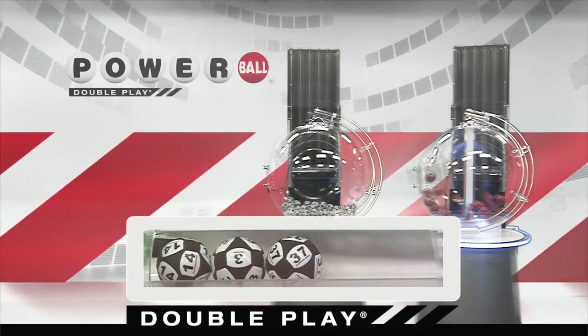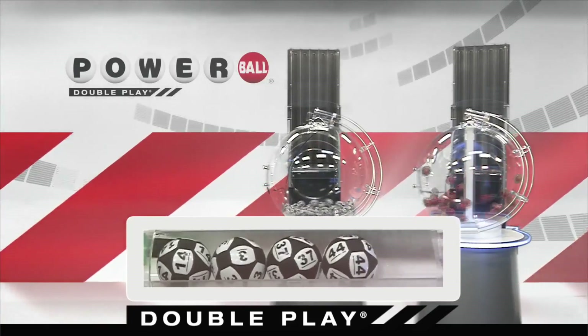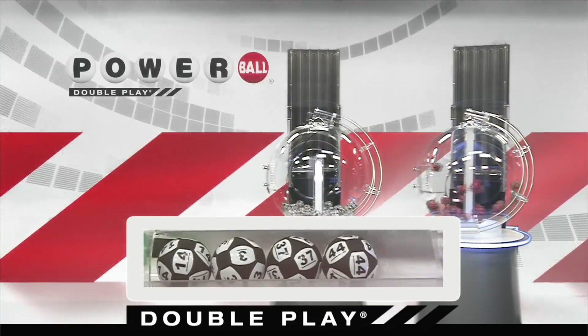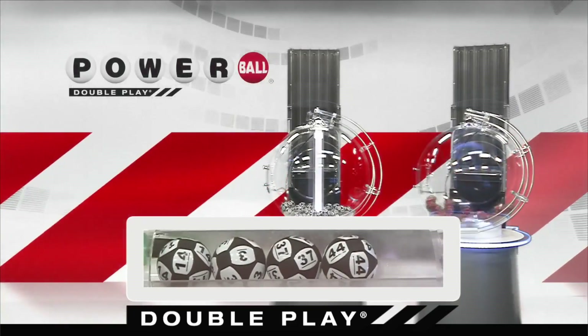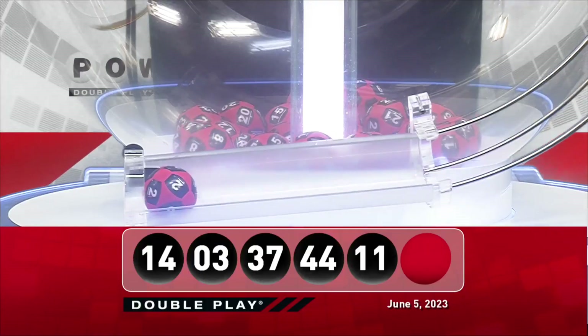And that's followed by 44. And we're gonna round it out with 11. Now, for your winning DoublePlay Powerball number, good luck everyone. It is 2.